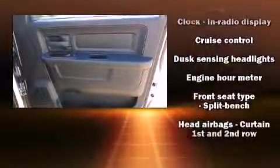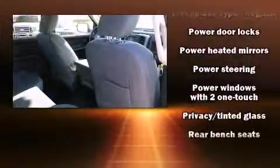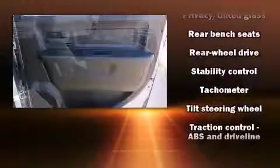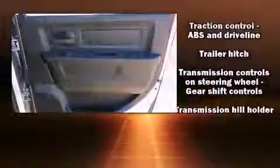Passenger security is assured thanks to various safety features such as head curtain airbags, front and side impact airbags, traction control, a panic alarm, and four-wheel disc brakes with ABS. Brake assist technology provides extra pressure when applying the brakes.